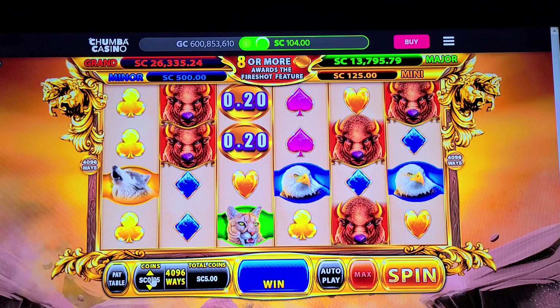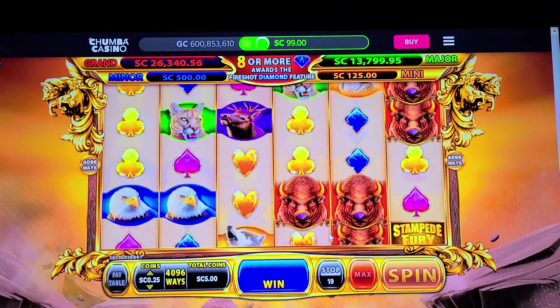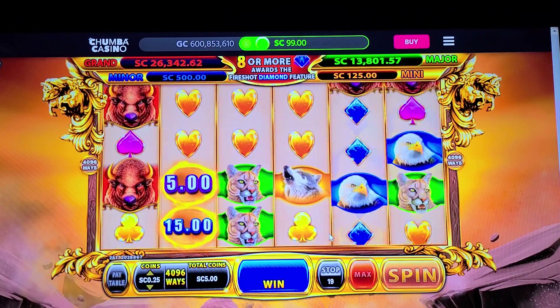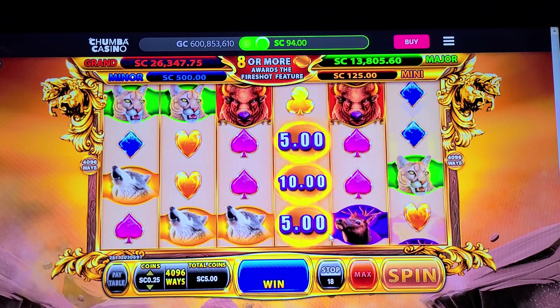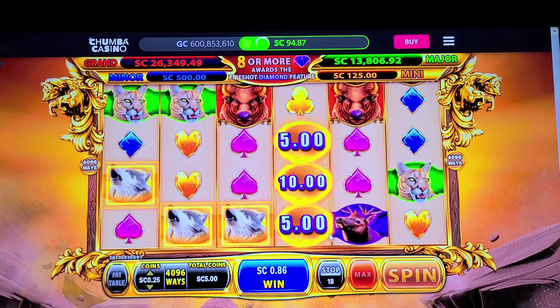The jackpot's up there. Yeah, let's go and go for it — 20 spins. See if we can get the $8 amounts to get the fire shot and get a shot at it.